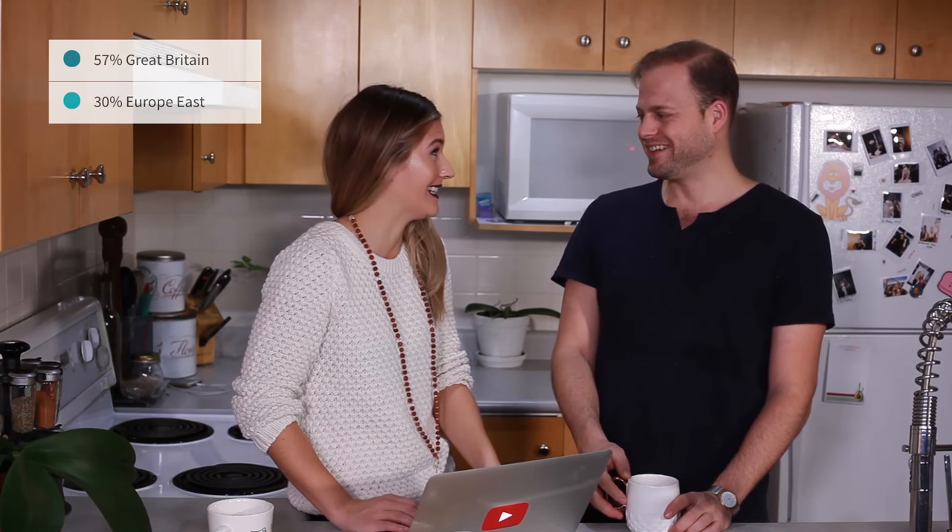Candace Hutchings. That's me. Okay. 57% Great Britain, 30% Europe East. So I'm white, like cake-eating European white. Where did the Europe East come in? Well, Europe East means like all the Slavic countries, right? Yeah, like Russia, Ukraine, Romania.